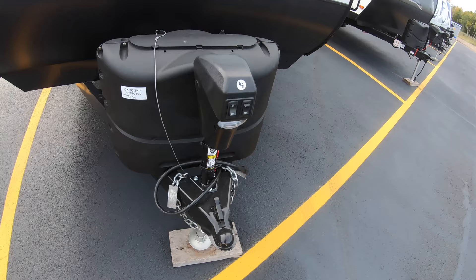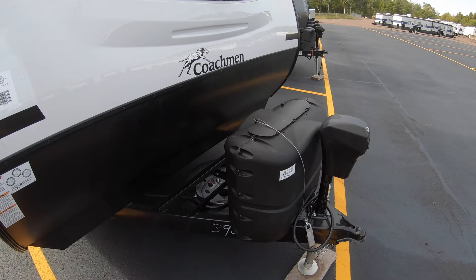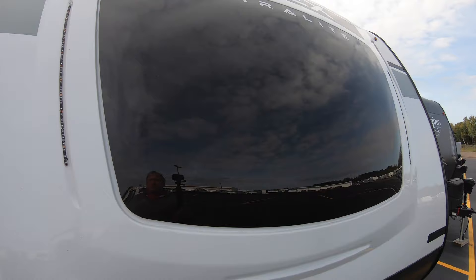We're going to start right up front here with the electric jacks, and then of course we have two 20-pound propane tanks and a spare tire. We're also going to put a brand new Interstate battery on there for you and fill the propane tanks before you go. You can see this nice big window up here and really cool running lights.